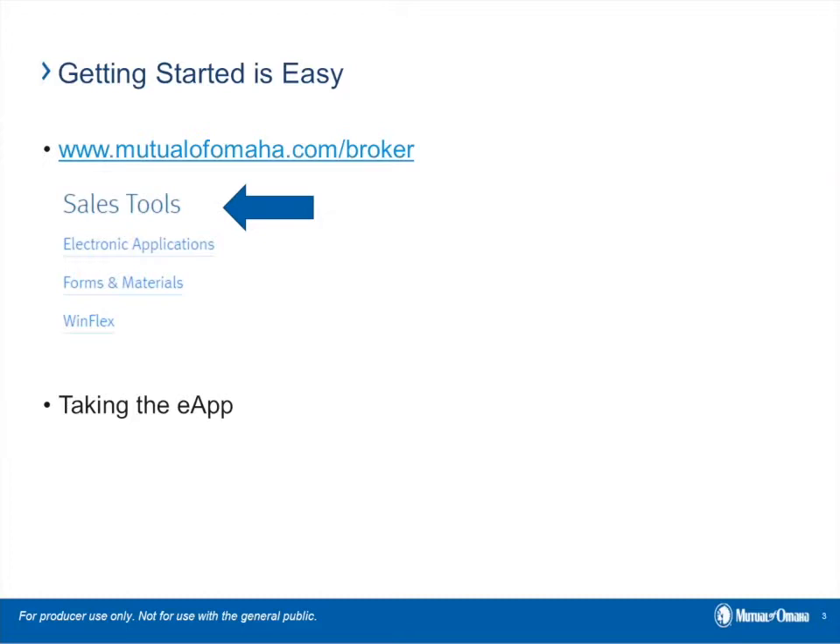If the client answers a question that needs clarification, the system will display additional questions. For example, if they answer yes to the diabetes question — question five, part two of the application — that might pop up additional questions such as: do they have complications of retinopathy or neuropathy? It shouldn't be anything out of the ordinary. The system automatically surfaces those questions so you don't have to think about what to ask next. At the end of the application, a decision will appear. If the policy is issued — either level or graded — a policy number will also be displayed for your reference.